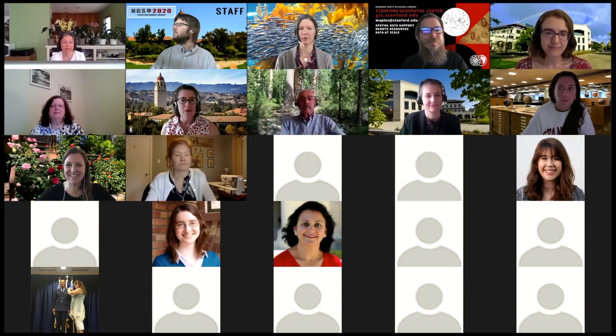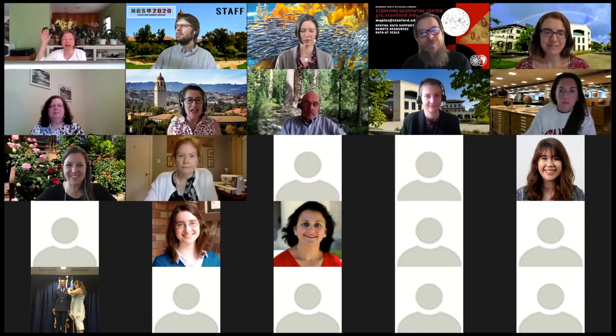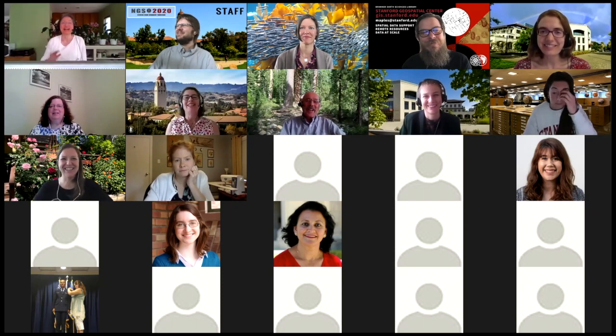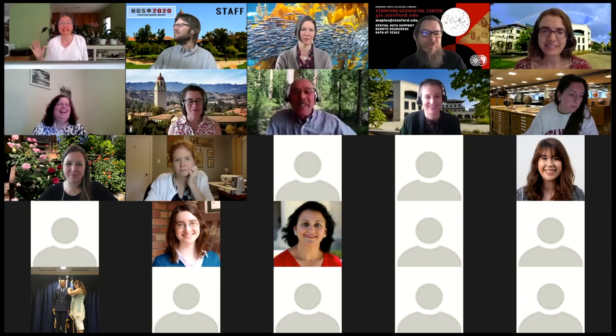Stella Ota also joined: I'm the physics librarian covering physics, applied physics, and astronomy — and I'm coming to you from my kitchen table. Amy Hodge also joined: I'm Amy Hodge and I'm the science data librarian. I generally help people with research data management, data sharing, repository use, and related topics. I'm coming to you from San Jose.